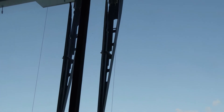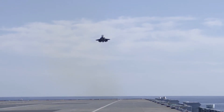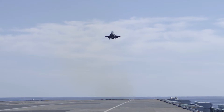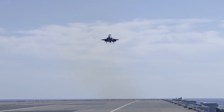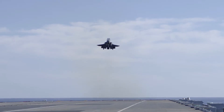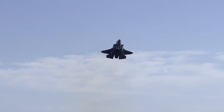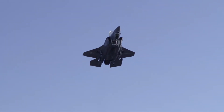According to the Royal Navy, launches with just internal stores can generally occur from the 350-feet marker on the deck, but fully loaded F-35s need run-ups from the 850-feet marker near the stern.